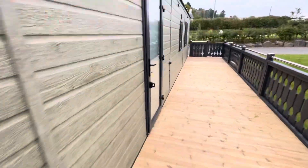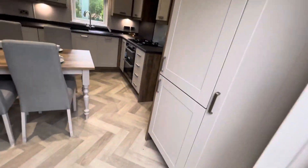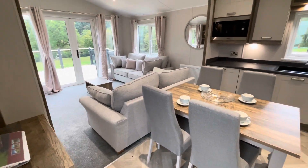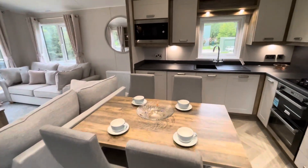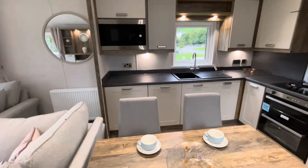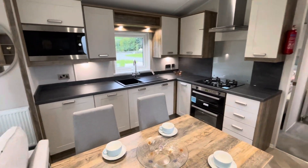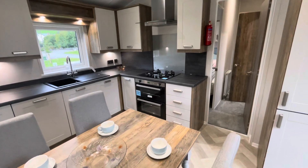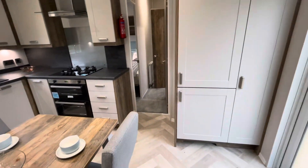Heading to the inside of the lodge. The side entrance door opens out onto an open plan living space. The kitchen is fully equipped with integrated microwave, washing machine, dishwasher, extractor hood, gas hob, double oven and fridge freezer.